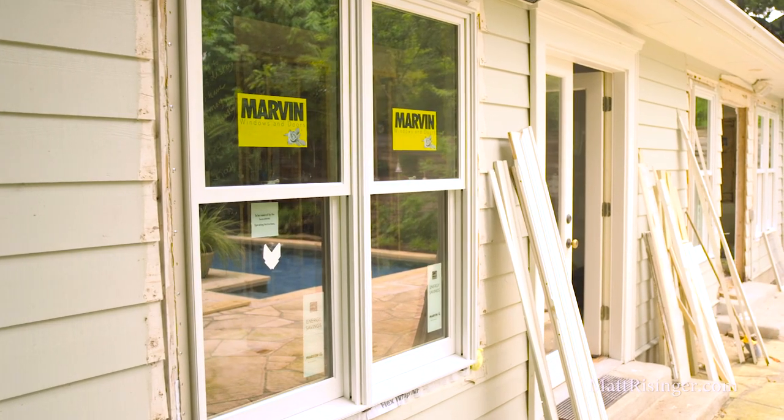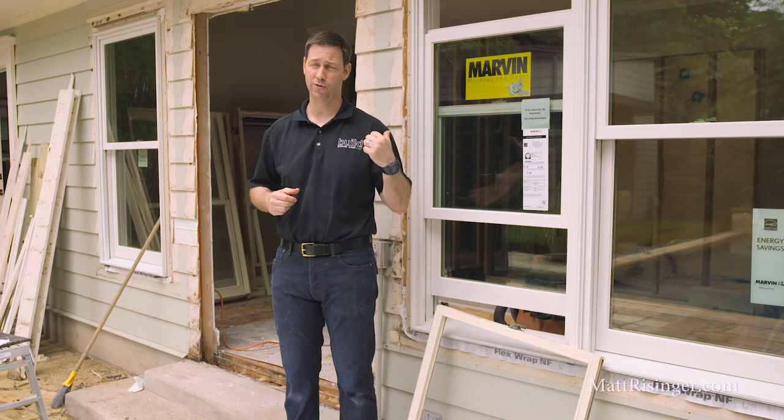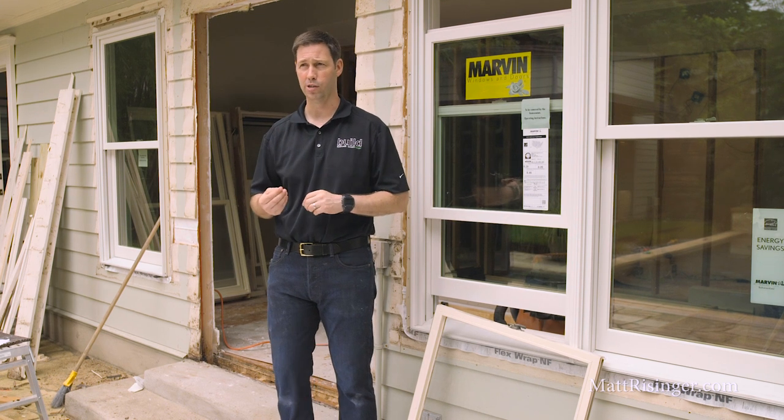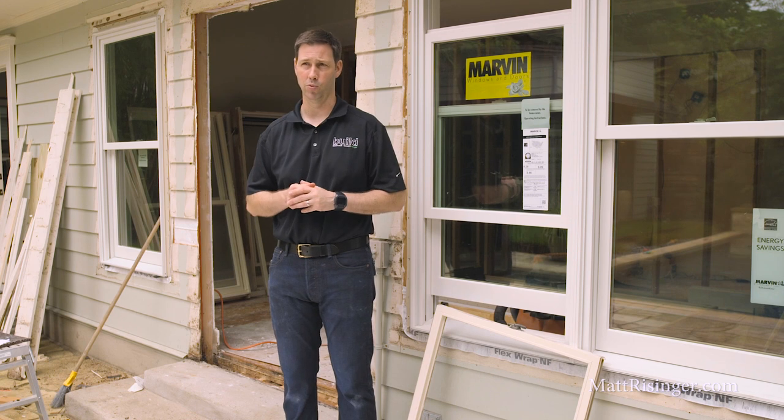Let me tell you a couple reasons why I like Marvin as a brand. Number one, they've got a ton of different styles of windows. In this 1950s house that had wood single pane windows, it was really easy for us to find a style so that from the street no one's going to know we have replacement windows going on here.